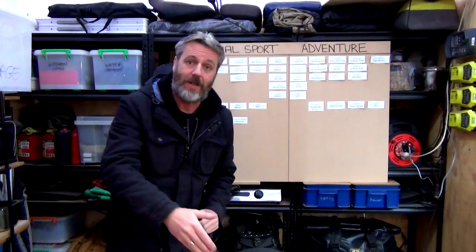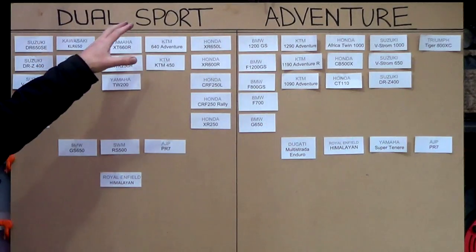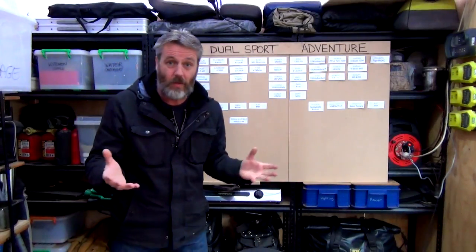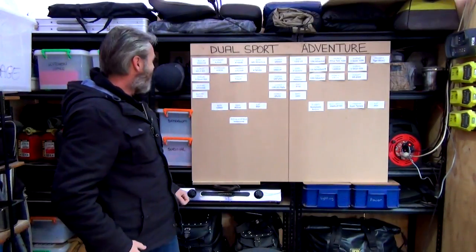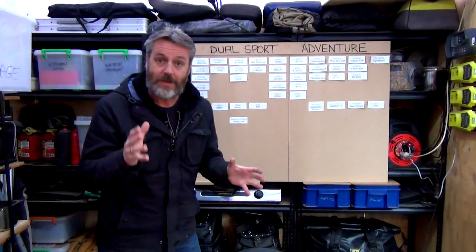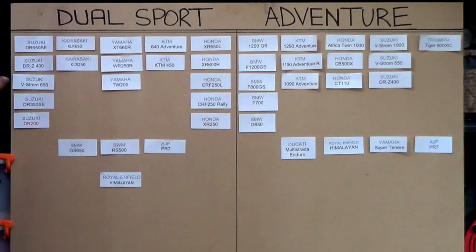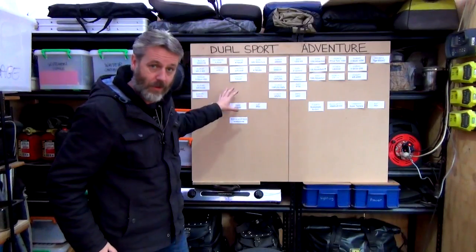Alright guys, so following on from last week's Man Cave Tuesday, I talked about the dual sport or adventure bike. Where do you guys reckon the bikes fit in? So I've created this elaborate board, and out of all the comments from last week, everybody put up what they thought were dual sport, what they thought were adventure, and I've now printed all these out and put them up there in the respective spots.